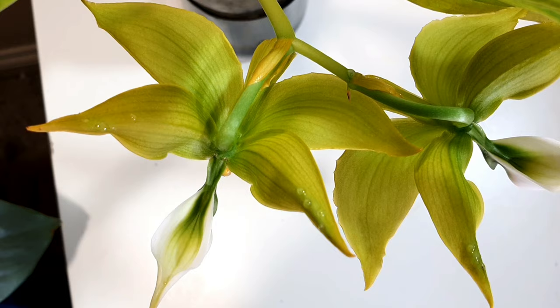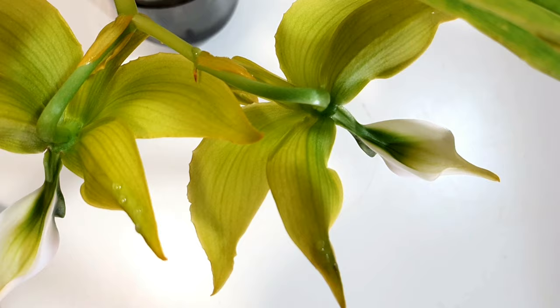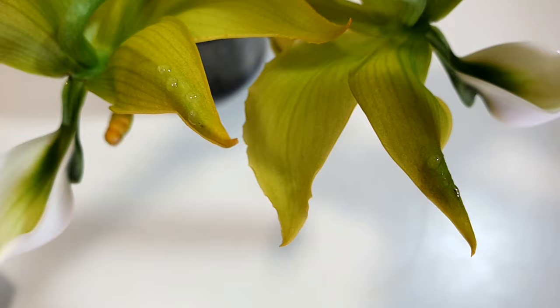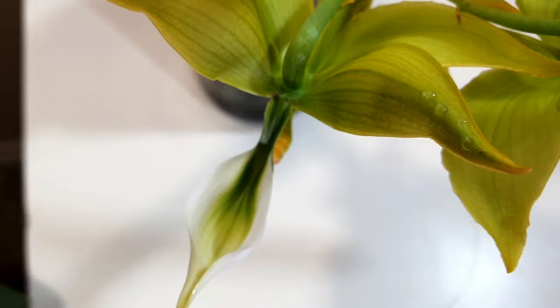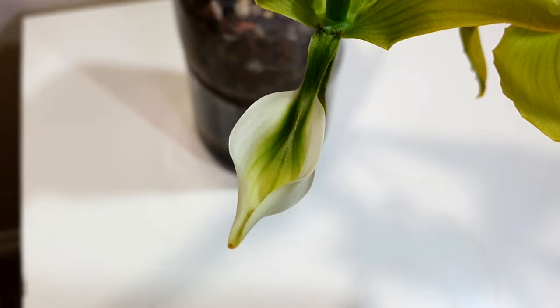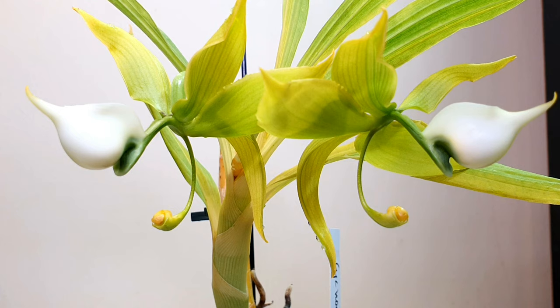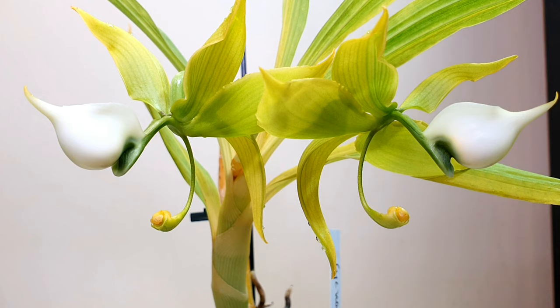The new growth it put out is smaller than the previous growth. I got this in autumn when it was just starting a new growth; the seller told me he had recently imported them, so it's on a different hemisphere to us. It's now finished its new growth and is flowering in early summer. Really, I don't know what it's going to do now — it should be going dormant, but we're hitting the peak of the growing season. It could take even a couple of years for me to get it synced up with our hemisphere.